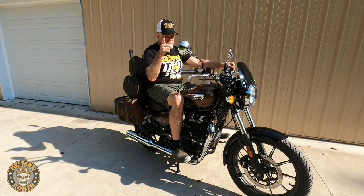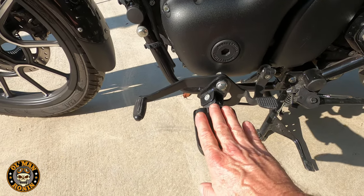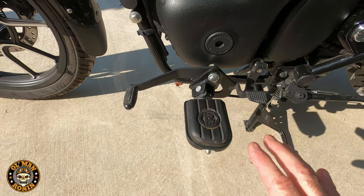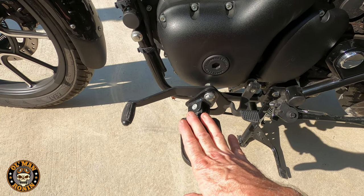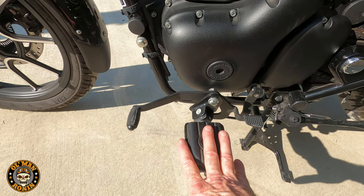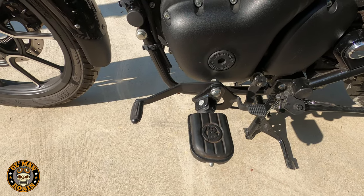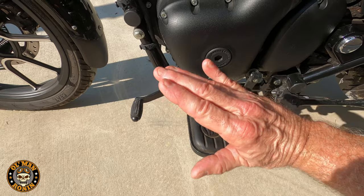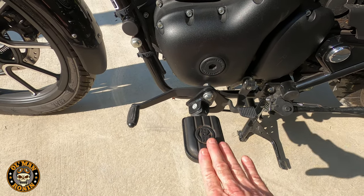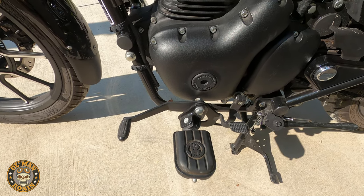These extra-wide pegs — I call them mini floorboards — really gave my boots good purchase and let me move my foot around quite a bit, which allows you to change positions on a long ride. Being a Harley guy, I love floorboards on cruising bikes, and these delivered. The heel-toe shifter works perfectly with them. I know a lot of you don't like heel-toe shifters, but if you're going long-distance cruising, learn to use them — it's easy and absolutely worth it.